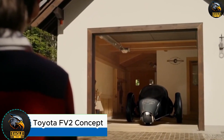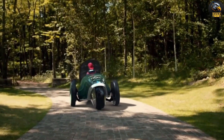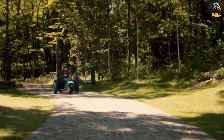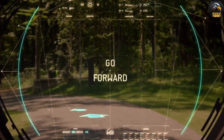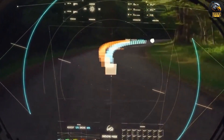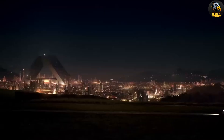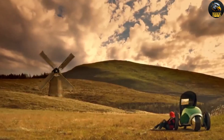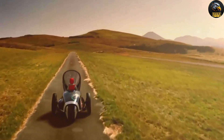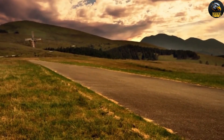Toyota FV2 Concept. Meet the Toyota FV2 Concept, a trailblazing single-passenger, three-wheeled electric vehicle that debuted at the 2013 Tokyo Motor Show. This vehicle isn't just about getting from point A to point B — it's designed to make driving an enjoyable and interactive experience. With its focus on connectivity and safety, the FV2 stands out as a fun and innovative ride. Powered by a lithium-ion battery and driven by a rear-wheel electric motor, the FV2 reaches speeds of up to 75 kilometers per hour and can travel up to 60 miles on a single charge.